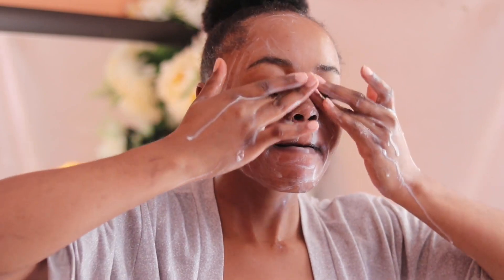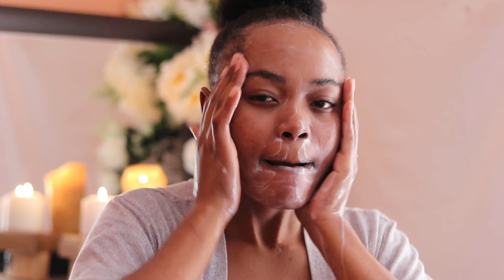I like to use a very gentle product for the cleansing step, because most products — especially ones with fragrance or a lot of ingredients — actually irritate my skin. So every time I go in with a cleanser, I need to make sure it is super gentle.